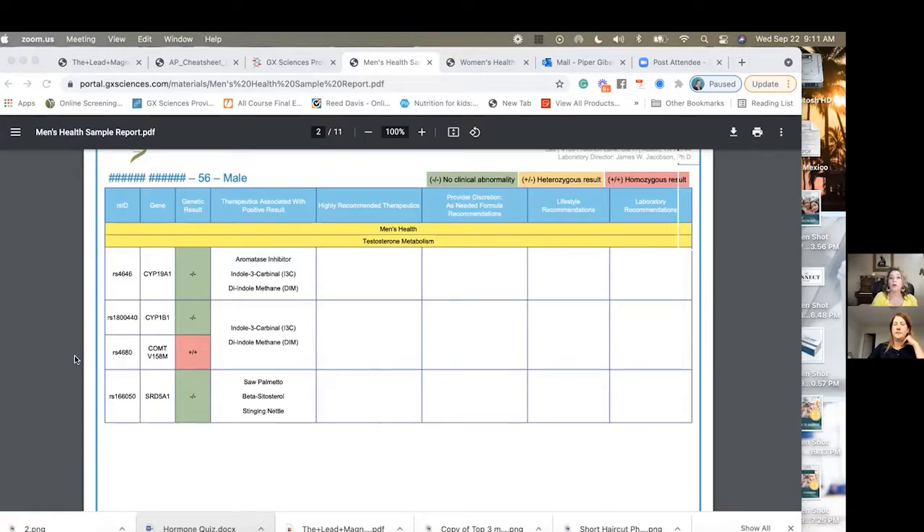Each panel comes with recommended therapeutics, provider discretion therapeutics — this is where we want to know our patients and what they're dealing with. We can look at lifestyle recommendations and additional laboratory recommendations to figure out, well, you may have a harder time breaking down estrogen. Do you have estrogen dominance as a male? You can look at other tests like a Dutch test to clinically correlate that information. With COMT, you can tend to have a faster COMT, meaning higher levels of testosterone and actually lower levels of dopamine — making men a bit more dopamine-seeking.